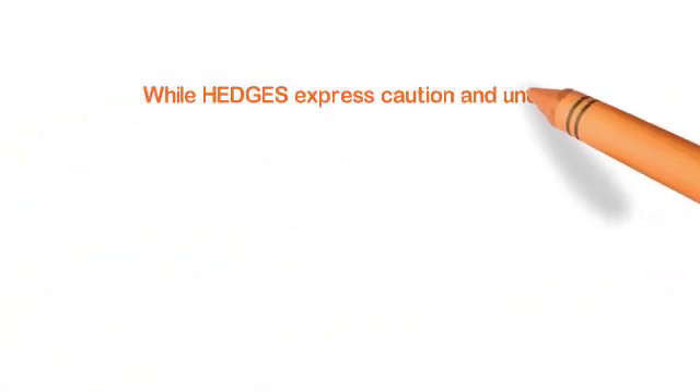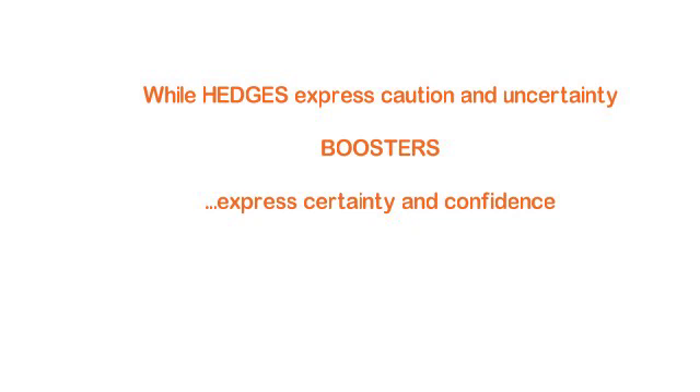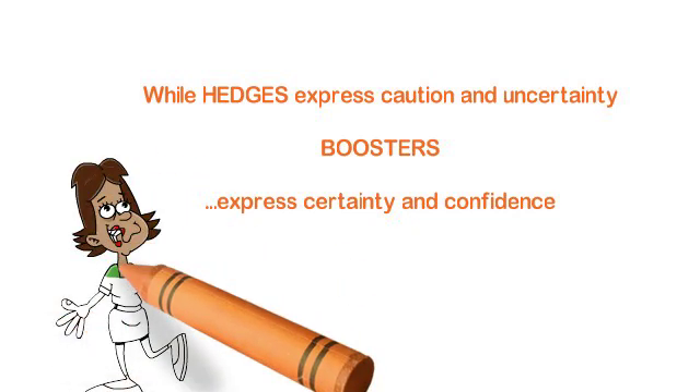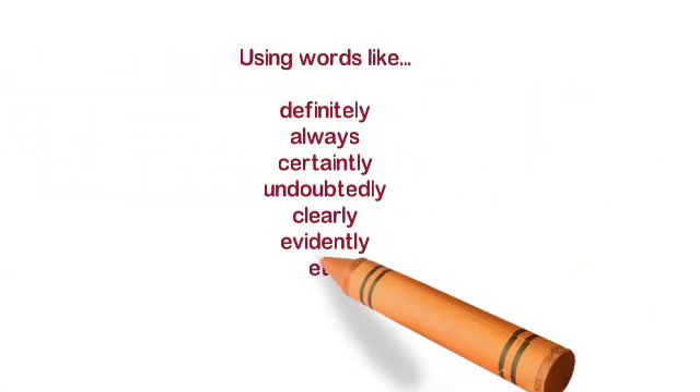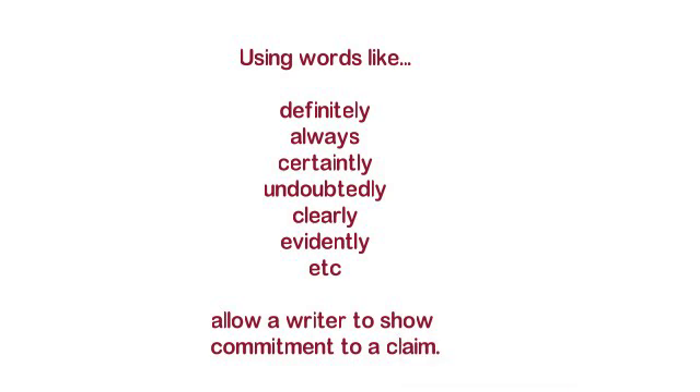While hedges express caution and uncertainty, boosters express certainty and confidence. There'll be times when you want to be cautious, and times when you want to be confident and certain. Boosters are words like definitely, always, certainly, undoubtedly, clearly, and evidently. They allow a writer to show commitment to a claim — this is where you want to show your reader you believe in what you're saying. For example: 'the results undoubtedly show' — you're telling your reader, 'this I know.'